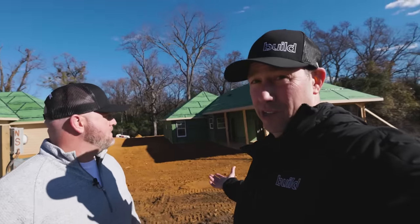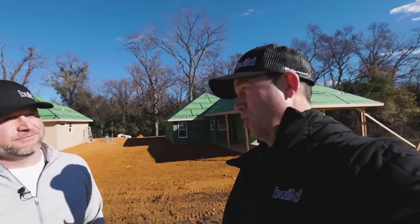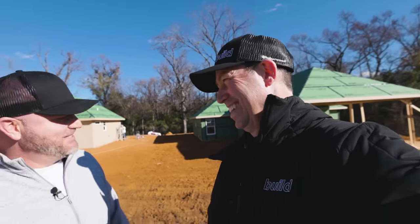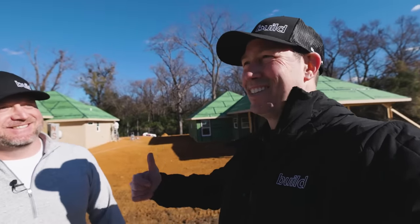Now from the street, I got to say, Josh, it looks like normal construction — doesn't look like anything special. Are there some secrets we need to see here? There's a lot of Matt Reisinger secrets through the entire thing. He's got a mock-up for us in the back of the house, so let's walk back there.